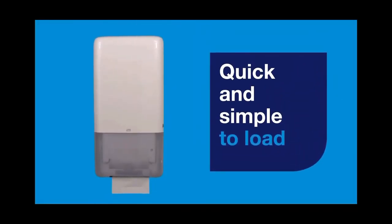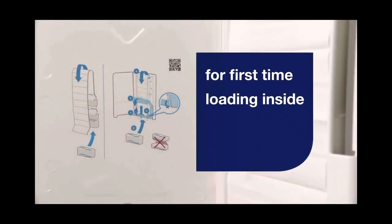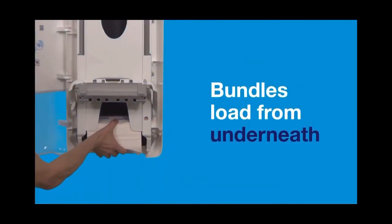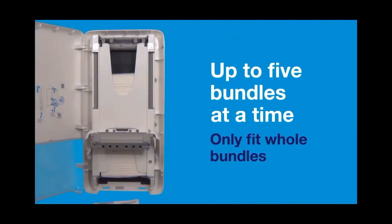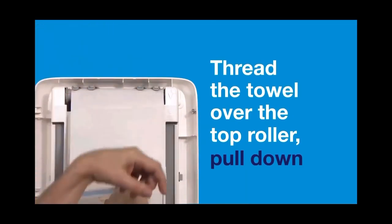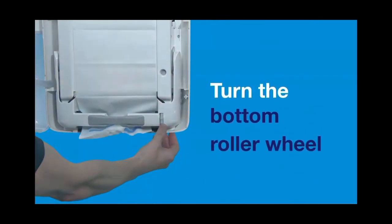The dispenser is quick and simple to load with easy side unlocking. The door can be removed for maintenance and cleaning and can be easily replaced in case of damage. Instructions for first-time loading can be found on the inside. Lift the dispenser handle towards you, unwrap the bundle and load from underneath. The blue strips will latch onto each other top and bottom, fitting up to five bundles at a time. Load to the maximum fill line and then close the handle back into the original position. Thread the towel over the top roller, pull down and feed the towel through the mouth of the dispenser. Turn the bottom roller wheel, pull out the first towel with blue strips and close the dispenser door.